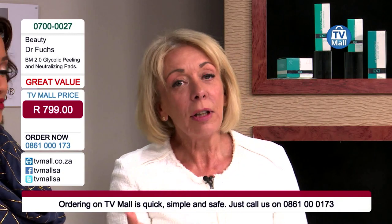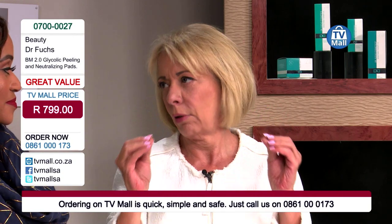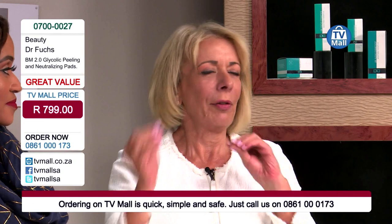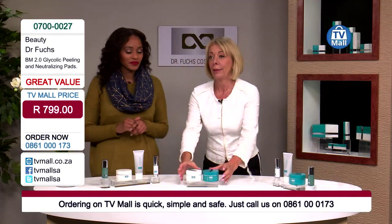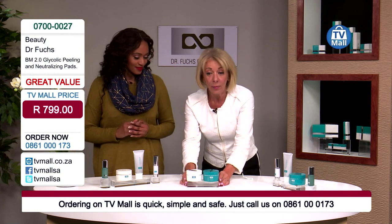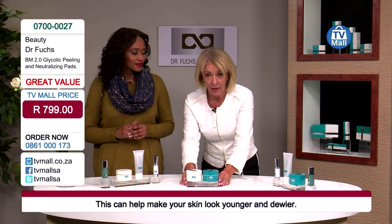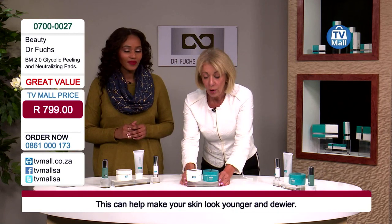This treatment is quite expensive in my aesthetic medical practice, where we use a high concentration of glycolic acid that you have to neutralize within seconds. What I did for you is develop a system to use at home without any risk.